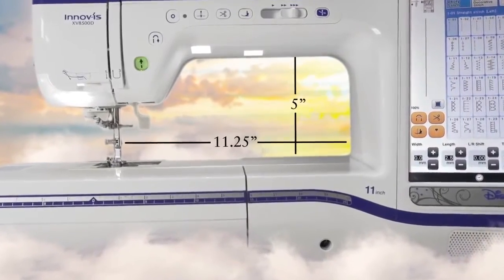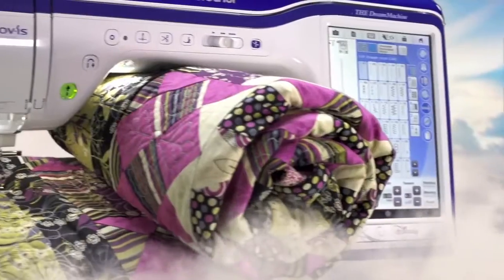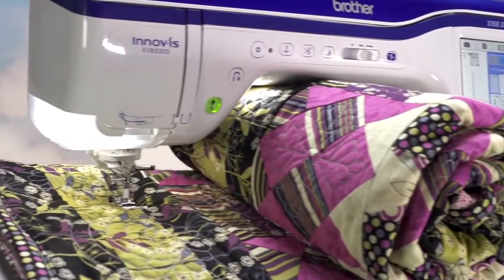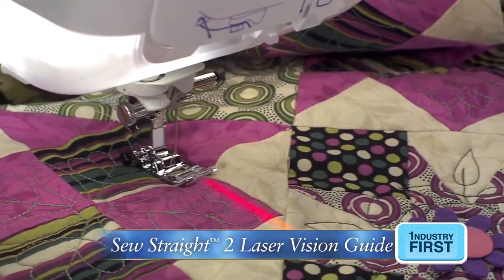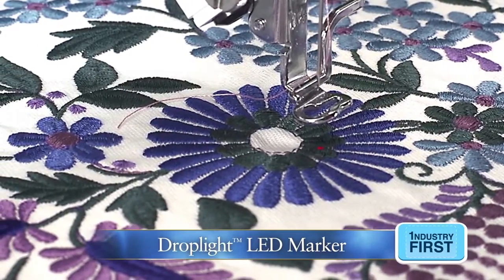Create those dreams in our largest workspace ever — a dream for any quilter with the ability to accommodate a rolled, king-sized quilt. While letting the improved laser guideline marker, enhanced sensor pen function, and LED pointer make your dreams a reality.